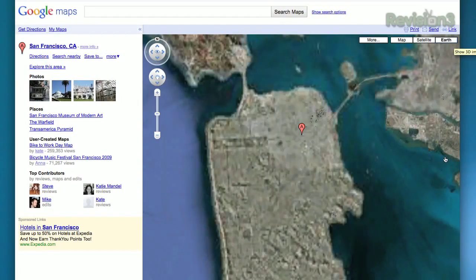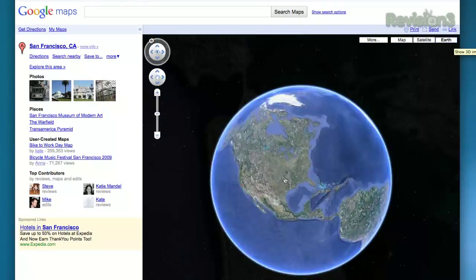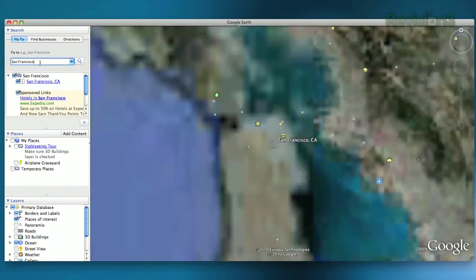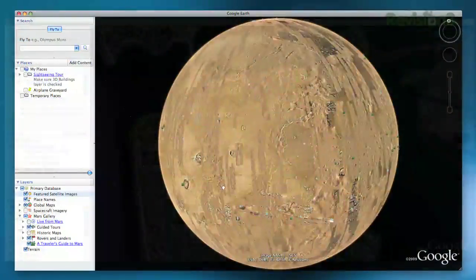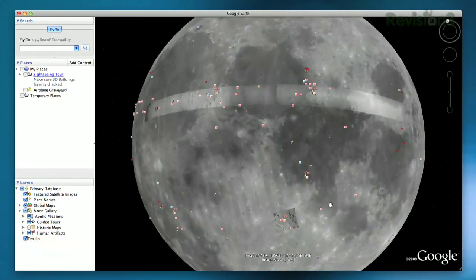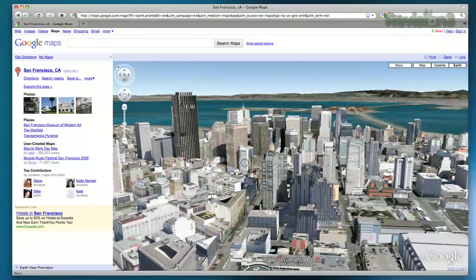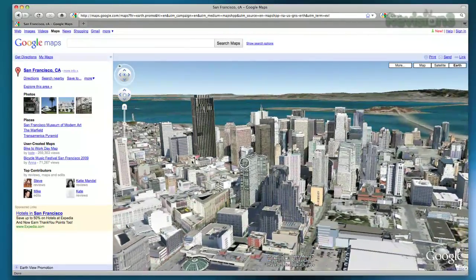Now you'll be able to view the world just like you would in Google Earth, all right there in your browser. Of course, you won't get the full functionality of the standalone application, like editing KML files, tours, GPS tracks, or the Mars and Moon view. But if you're looking for a cool new way to view your neighborhood in 3D, check out the new Earth tab in Google Maps.